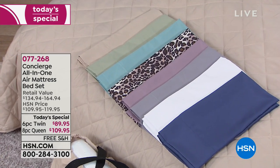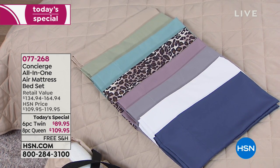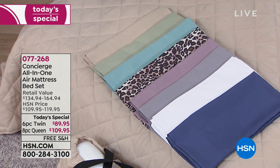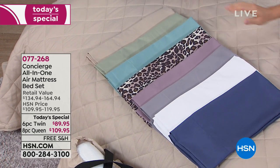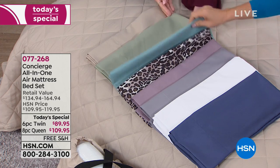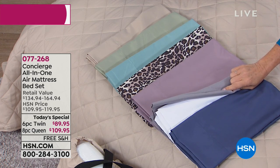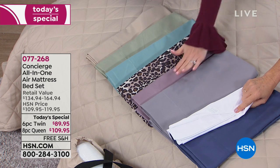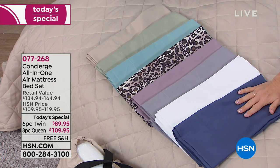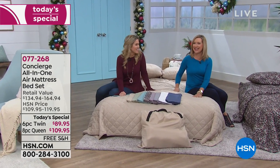First you choose your size — twin or queen — then you choose your color, because it's a complete sheet set: fitted, flat, pillowcases, and a quilted blanket. The colors are: beige, sage green, aqua, leopard exclusive, lavender, gray — note the gray twin has already completely sold out so it's only available in queen — white, and navy. The queen size air mattress we're sitting on right now is 16 inches high with a built-in pump.